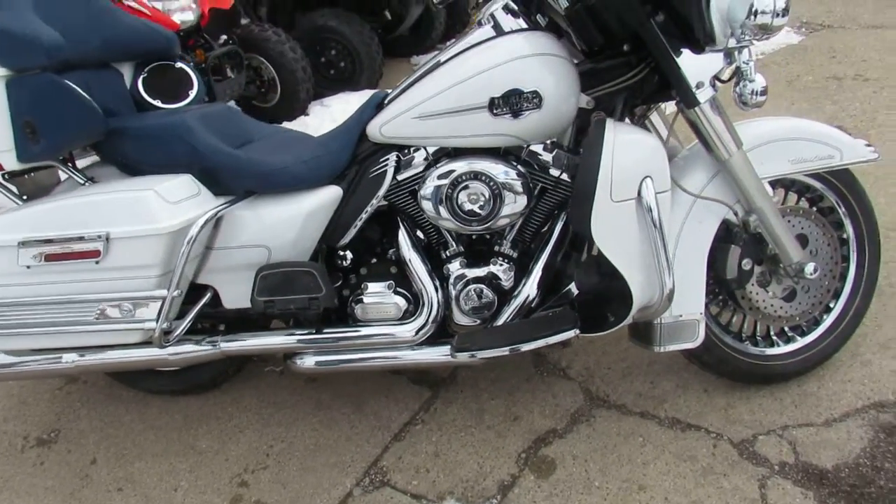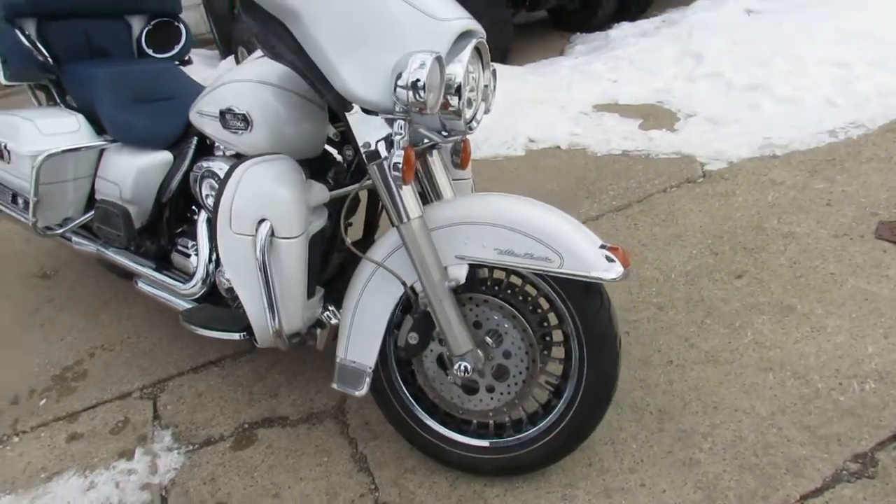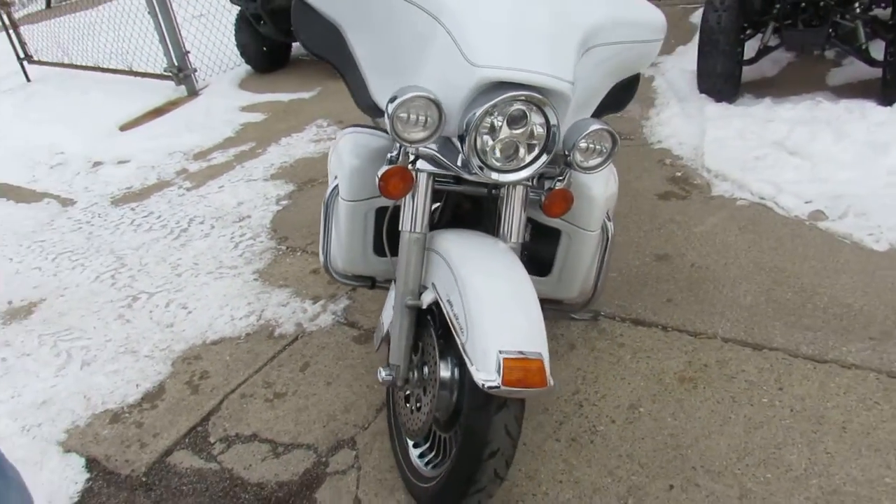Hey guys, it's used Harley-Davidson headquarters here at Approval Powersports. Spring's right around the corner. Tax season's coming. We've got guaranteed financing on our Harleys. We have lease programs.